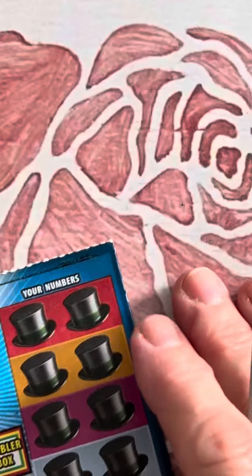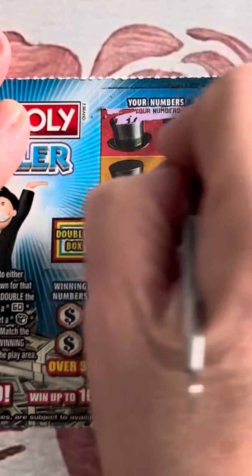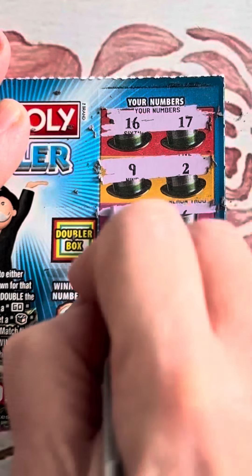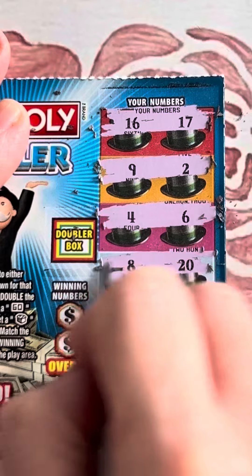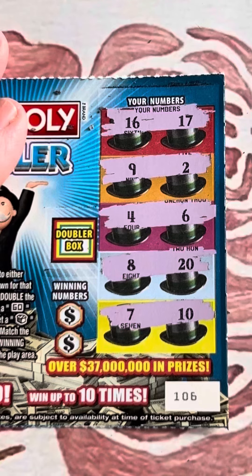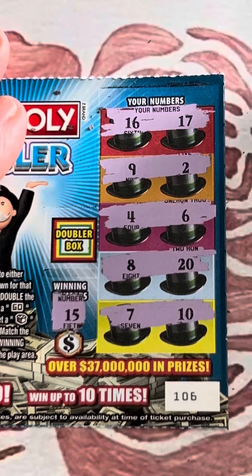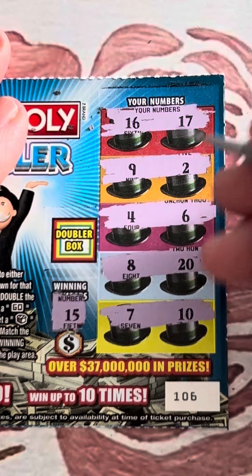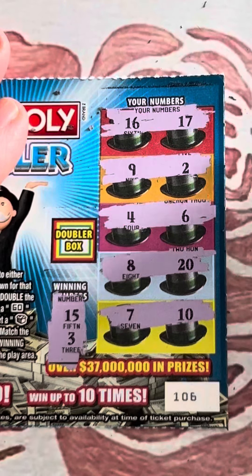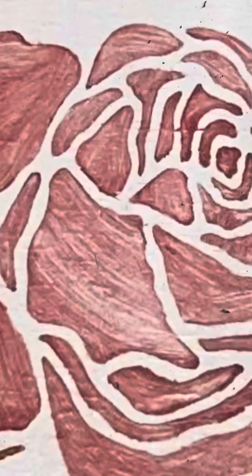I missed doing all these little cards. It's so much more fun when you get to do all the little ones. 16, 17. Nine and two. Four and six. Eight and twenty. Seven and ten. That seems like a really good mix of numbers for some reason — not sure why. Fifteen — no, but we have 16 and 17. Three — no, but I have two and four. Doubler boxes. Thirteen. Last ticket.